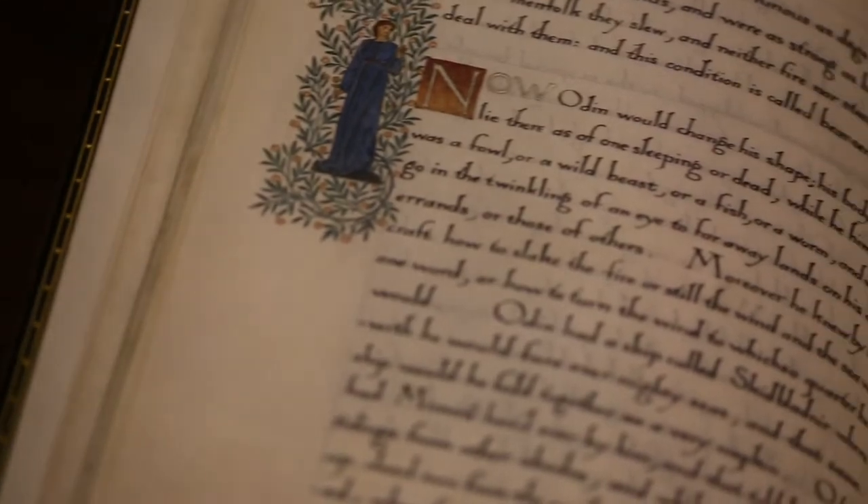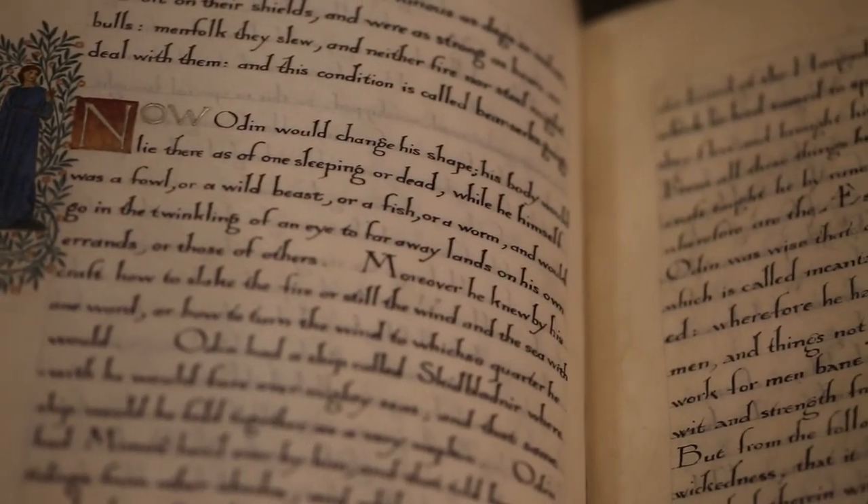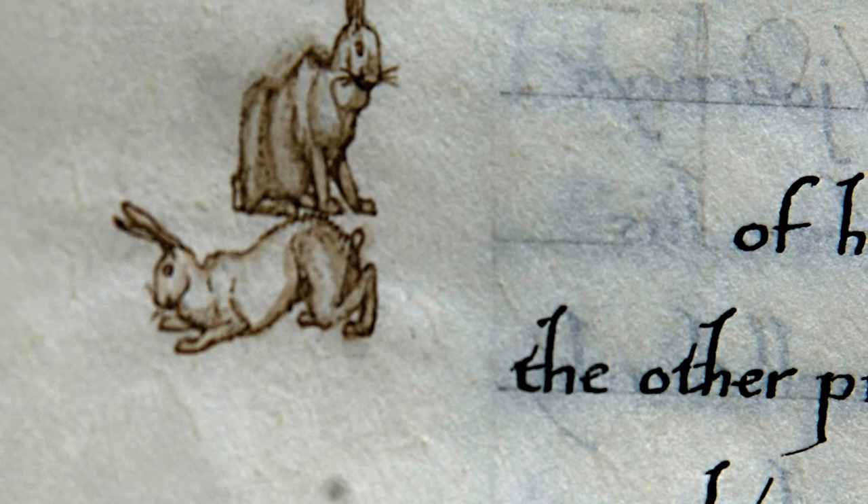Of course we also have some manuscripts both by and about William Morris, including Morris's own calligraphic copy of the preface of Storius Norlason. This one includes some marginal drawings by Philip Webb amongst others.